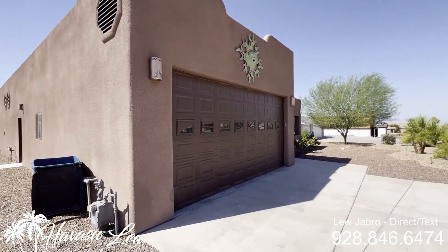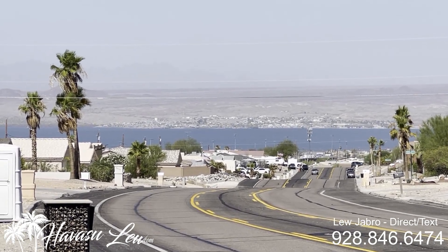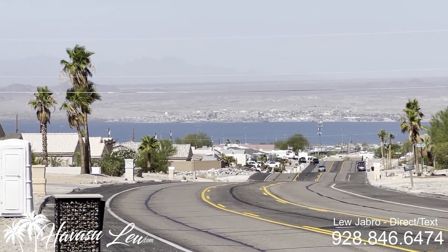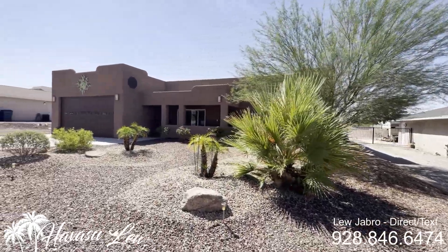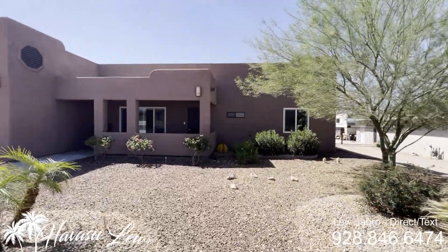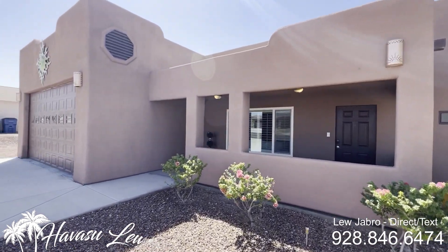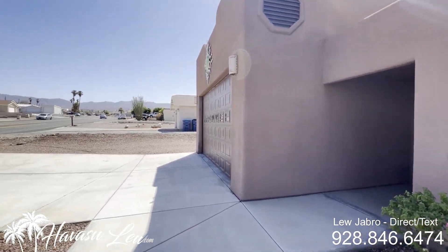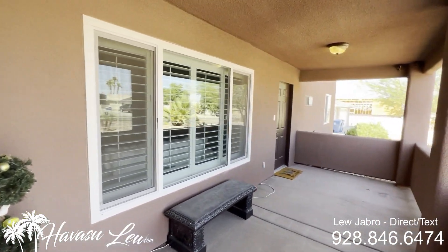It is on natural gas. It does have a pretty killer lake shot down the front yard, down the street. Nicely landscaped. That's a cool little front entry courtyard.